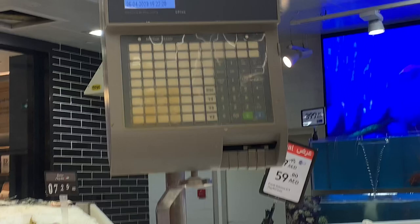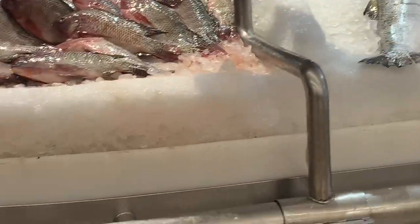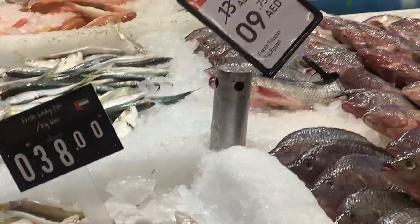It's really nice. So next time you guys are in Dubai and want to have fish, head to Cat4k.